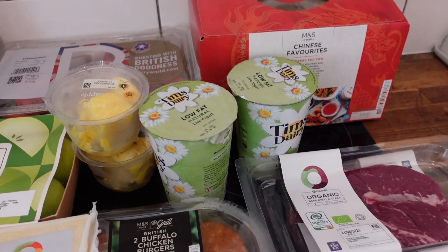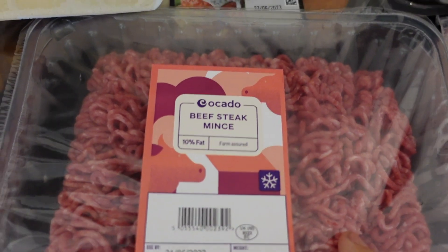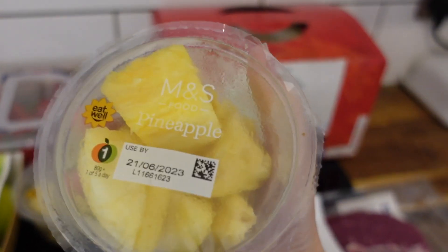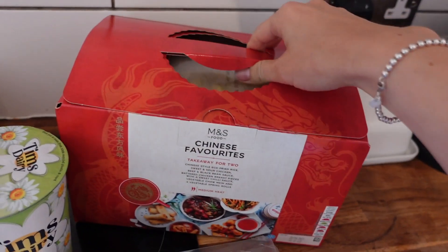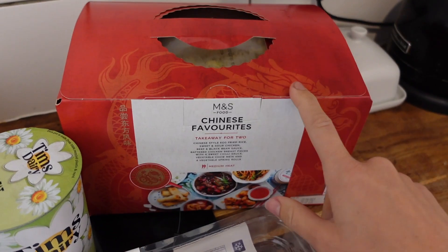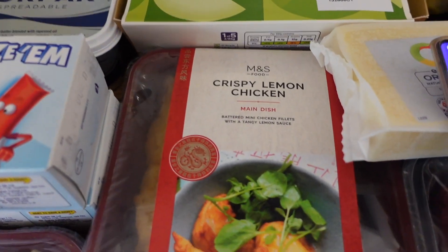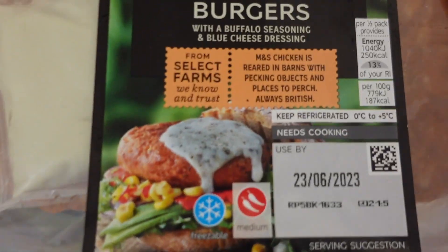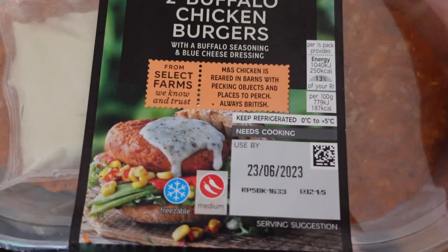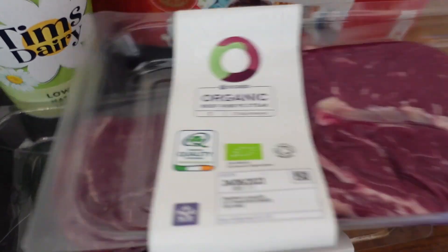I'm going to start with all my flash sales. My first flash sale is some beef mints which was £3.35. I got two little pots of pineapple which were 93p. I got some Chinese bits — a Chinese favourites takeaway for two which was £7.28. I got some lemon chicken which was £2.88, these flash sales are about 45% off. Crispy chilli beef was £3.16. I got some buffalo chicken burgers — they look really nice, they have like a blue cheese dressing — they were £2.75. I got two organic ribeye steaks which were £3.87 each.